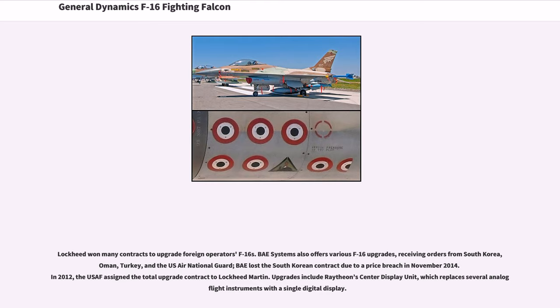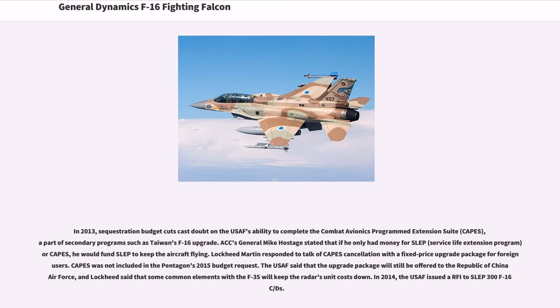Upgrades include Raytheon's Center Display Unit, which replaces several analog flight instruments with a single digital display. In 2013, sequestration budget cuts cast doubt on the USAF's ability to complete the combat avionics programmed extension suite (CAPES), a part of secondary programs such as Taiwan's F-16 upgrade. ACC's General Mike Hostage stated that if he only had money for SLEP (Service Life Extension Program) or CAPES, he would fund SLEP to keep the aircraft flying. CAPES was not included in the Pentagon's 2015 budget request. In 2014, the USAF issued an RFI to SLEP 300 F-16C/Ds.